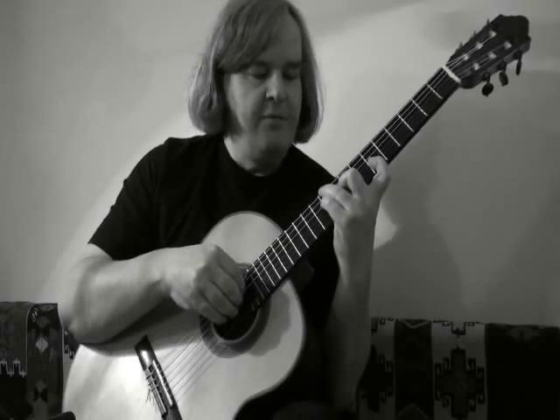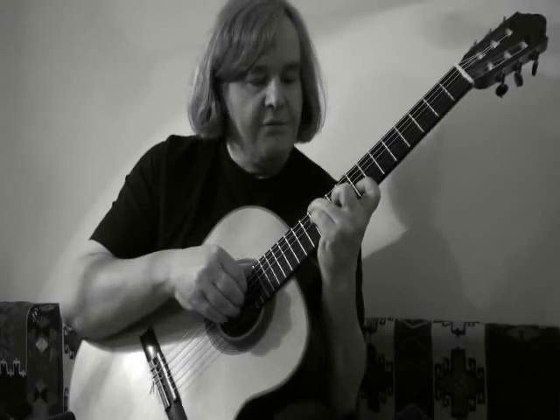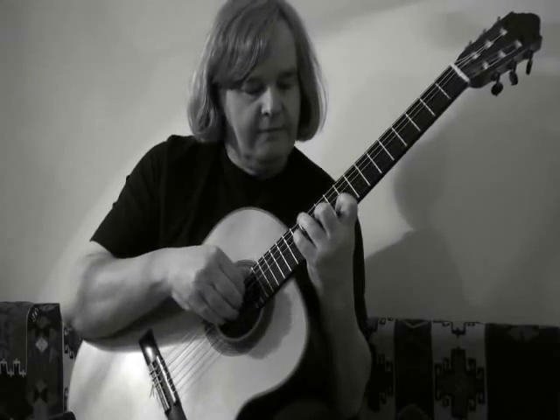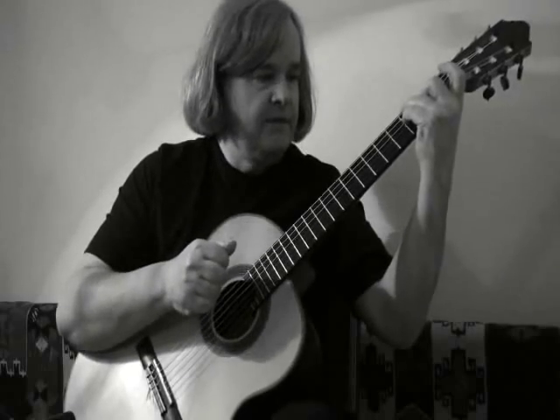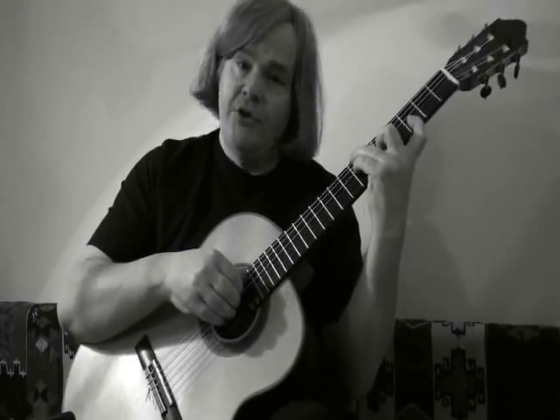First of all, we have D minor nine, and then an E Phrygian chord, a Lydian chord, G Mixolydian, and then A minor nine, and then the B Locrian chord.